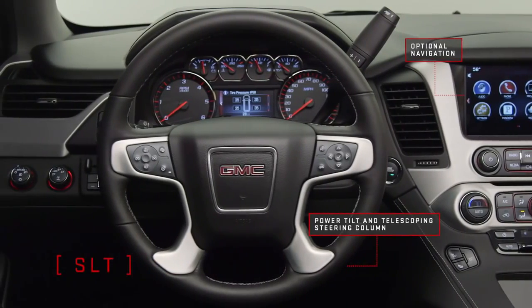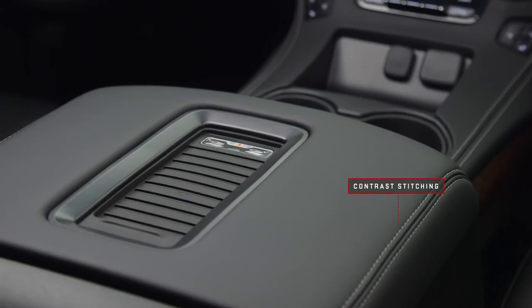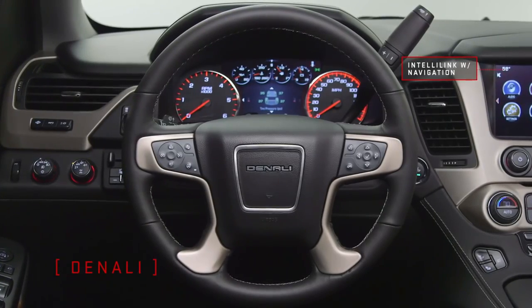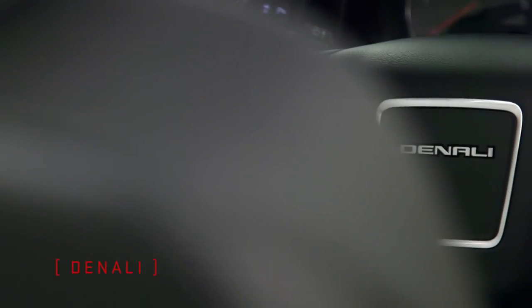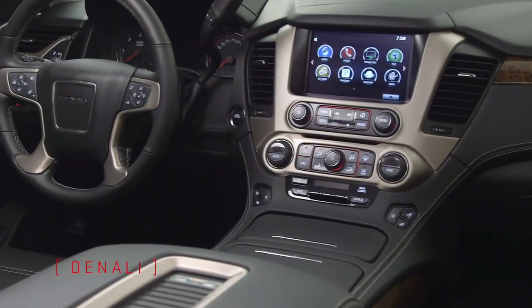SLT adds a standard leather-wrapped steering wheel and standard wireless charging pad to let you charge your compatible smartphone. Denali's standard 8-inch diagonal customizable driver display and an available head-up display provide important driving and media information at a glance. A Bose center-point sound system and active noise cancellation delivers premium audio in a remarkably quiet cabin.